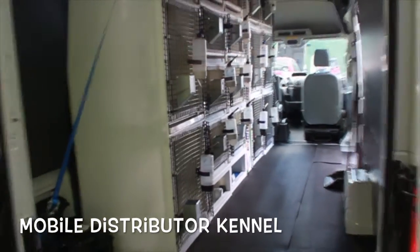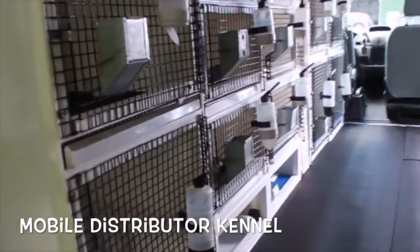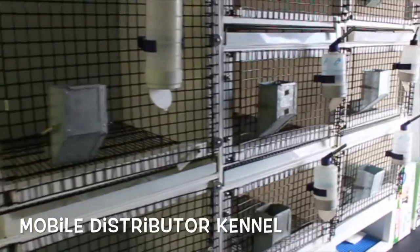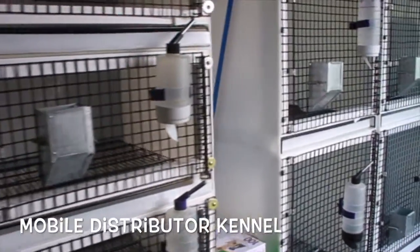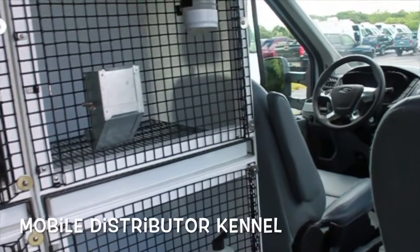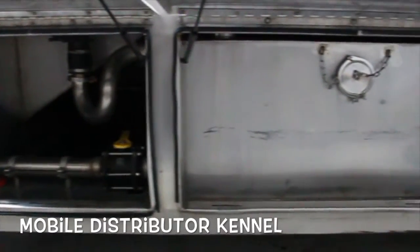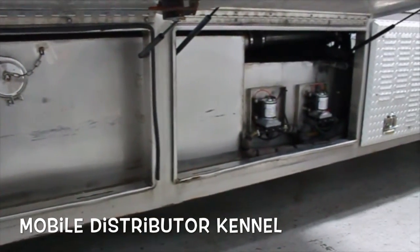These mobile kennels are equipped with on-board heating and air conditioning to make the ride comfortable for both humans and puppies. The technology is similar to that in the breeding kennel and distributor's kennel. The mobile kennel has automatic feeders and waterers, and a built-in washout that washes all of the puppies' messes into an on-board waste tank, so there is no smell and no mess. The mobile kennel is driven by a CDL licensed driver, and a vet tech is on board to provide everything the puppies need during their trip.